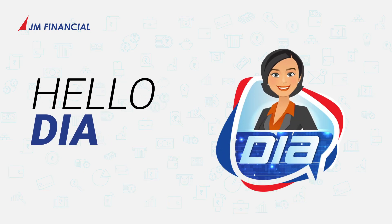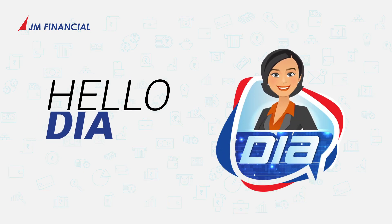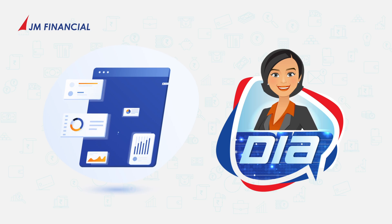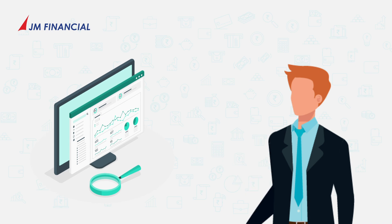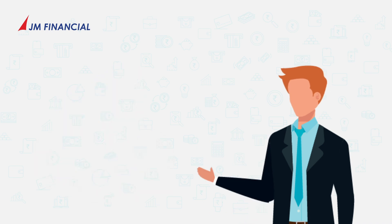Say hello to Dia, your digital assistant. She is all geared up to provide you with detailed information and reports of your trading and DEMAT account. Meet Arjun, an active trader looking to stay on top of his investments. Let's see how Dia can help him.